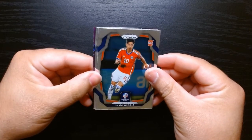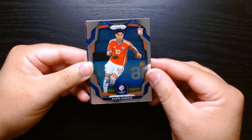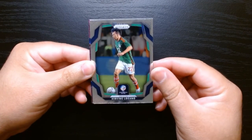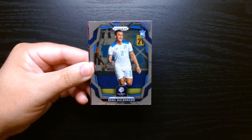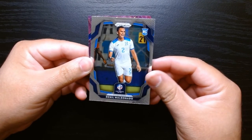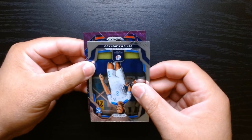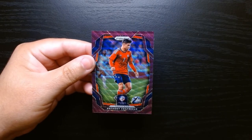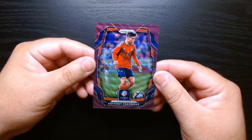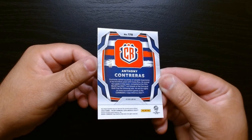There's something kind of reddish or purple in the back — let's see if we can finish with a bang. Honestly we haven't gotten anything notable — the two green waves haven't been of any big players. Dario Osorio, Chucky Lozano from Mexico, Daniel Maldonado from Honduras. And here we got — who is this? Anthony Contreras from Costa Rica. Look at these cards, they look so nice. Is this numbered?